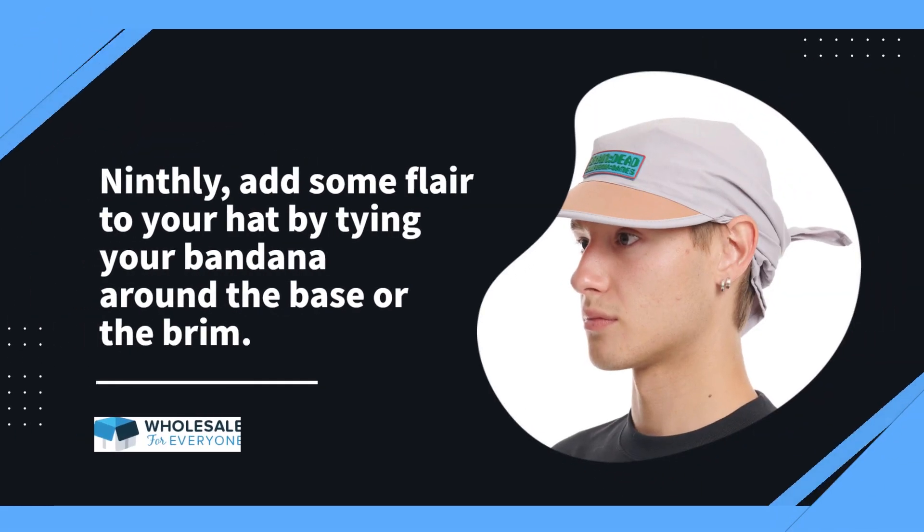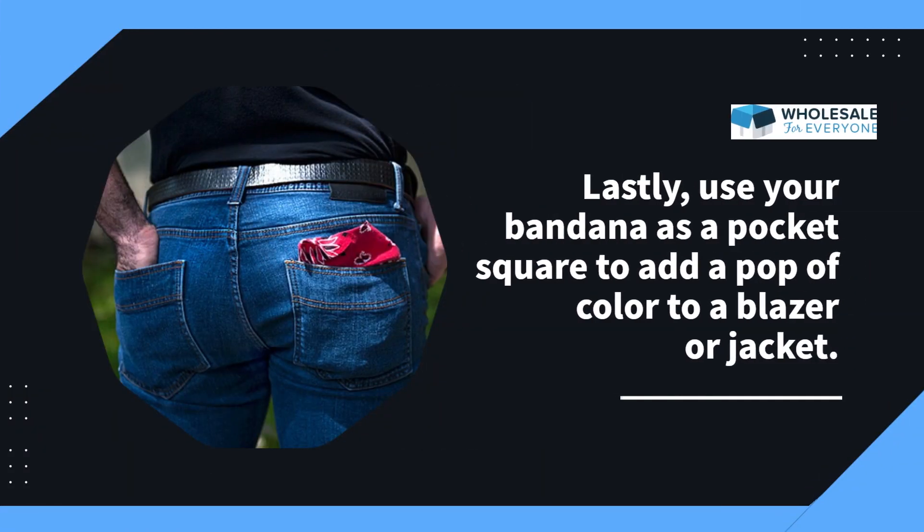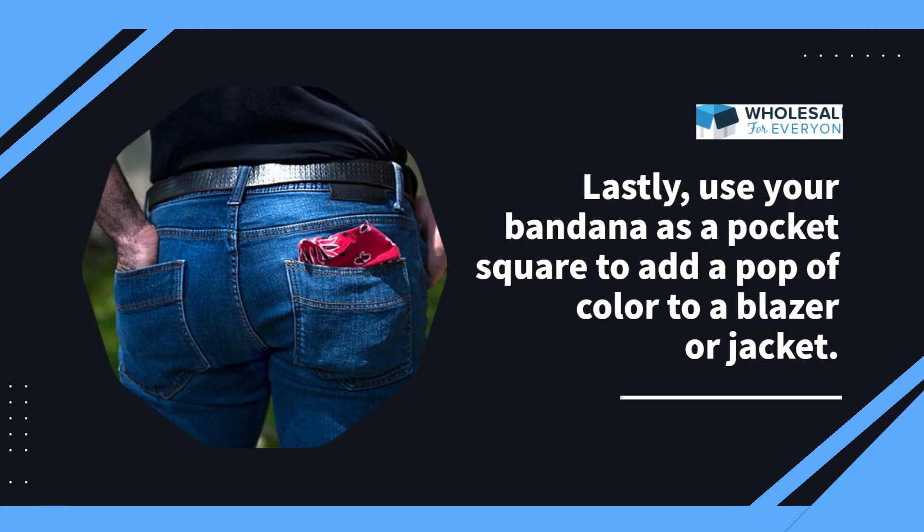Ninthly, add some flair to your hat by tying your bandana around the base or the brim. Lastly, use your bandana as a pocket square to add a pop of color to a blazer or jacket.